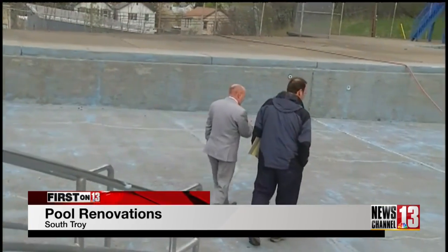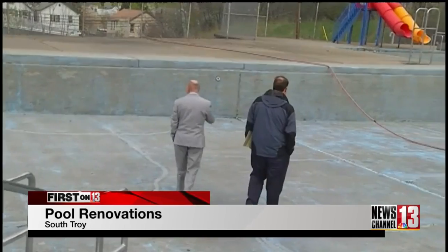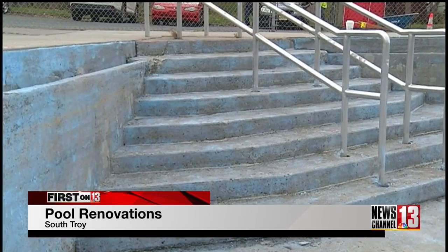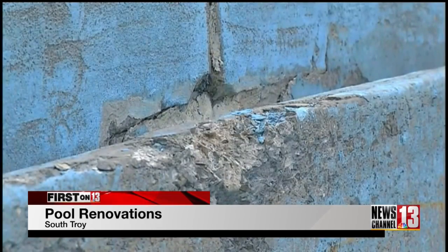Mayor Patrick Madden gave us an inside look into the early stages of getting the South Troy pool filled. He said: 'When we removed the paint, we saw the condition of the concrete underneath. It raised a little bit of a concern, but we think we have some workarounds for that and we think we'll be able to create a good product for the kids while being mindful of the burden on the taxpayers.' The contractors have been power washing and with each layer stripped away, they found patches that were quick fixes.